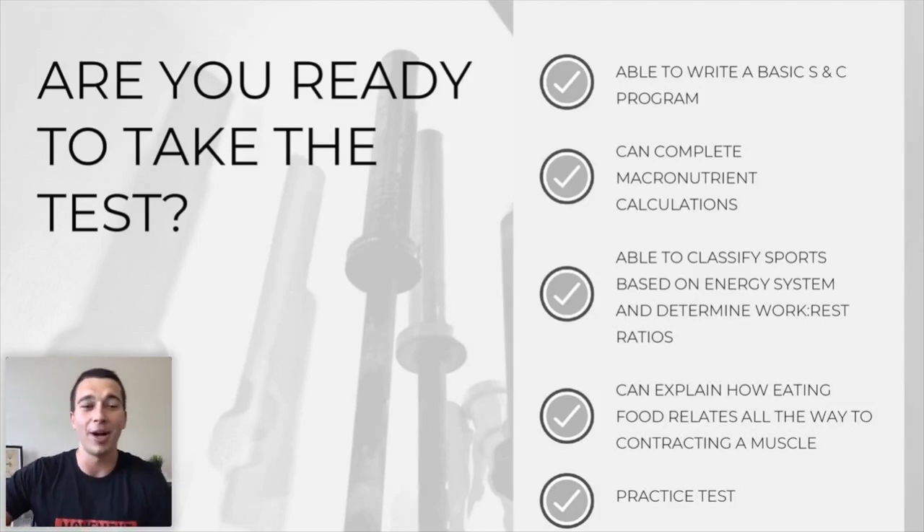Also take a good practice test before you go. Try to find one that has explanations for every answer. The practice test I made has a paragraph explaining every single one of the hundred-plus questions — because none of the other practice tests I could find actually explain every single question well enough. Take a good practice test to see where your gaps are and what you need to keep working on.